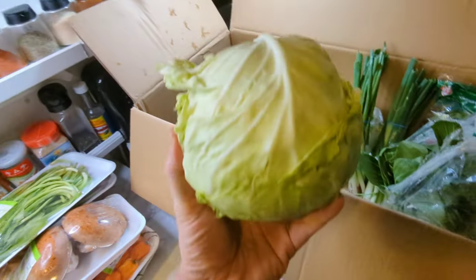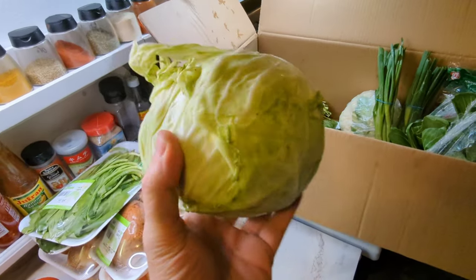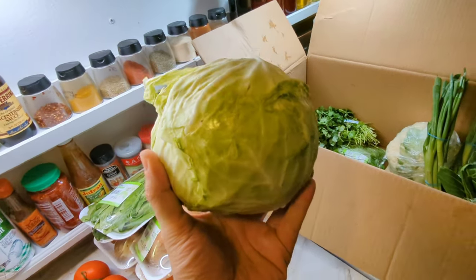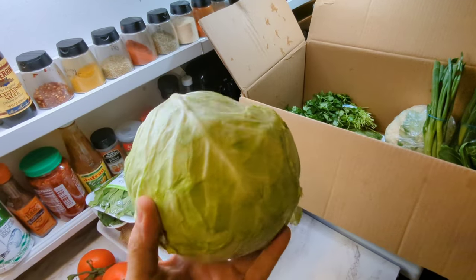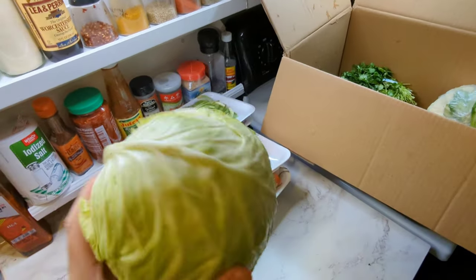Next up here I've got a whole cabbage. A cabbage really goes a long way — you really only need to use a quarter or an eighth of a cabbage at a time. But once it gets pressure cooked down it does reduce. It's really tasty, you can make it in salads and everything. I love cabbage.